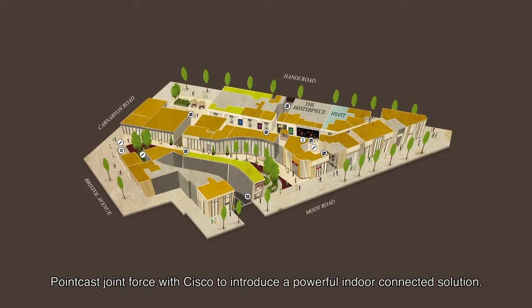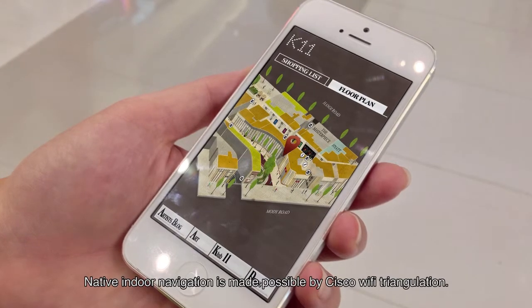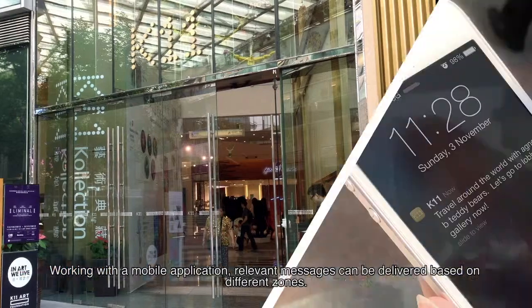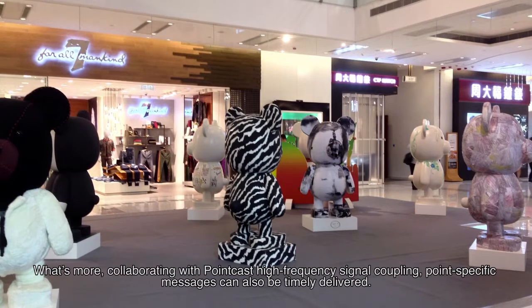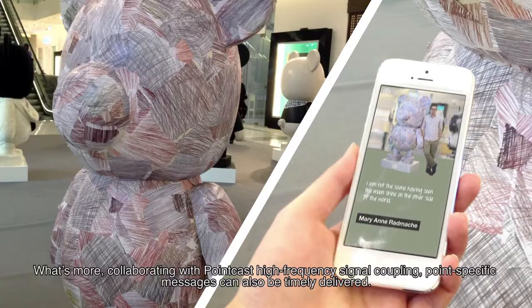PointCast joined forces with Cisco to introduce a powerful indoor-connected solution. Native indoor navigation is made possible by Cisco Wi-Fi triangulation. Working with a mobile application, relevant messages can be delivered based on different zones. What's more, collaborating with PointCast high-frequency signal coupling, point-specific messages can also be timely delivered.